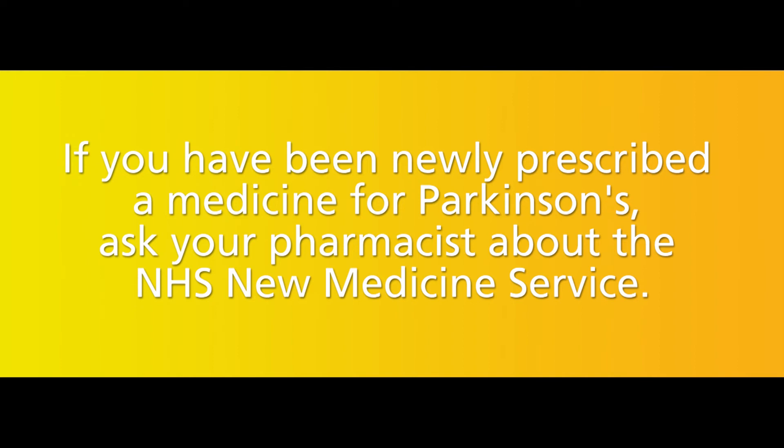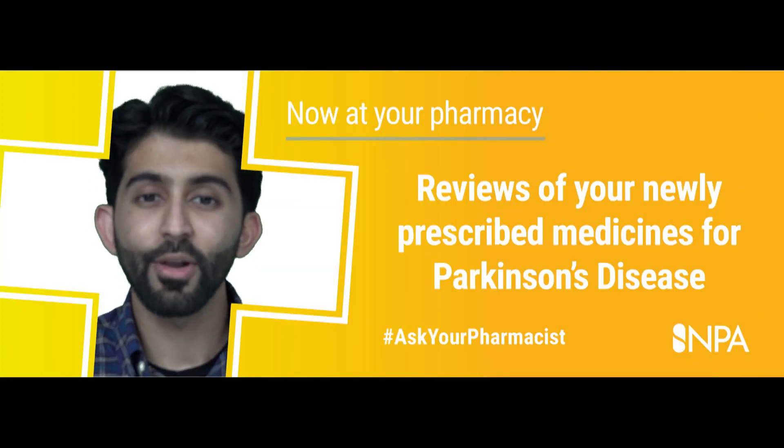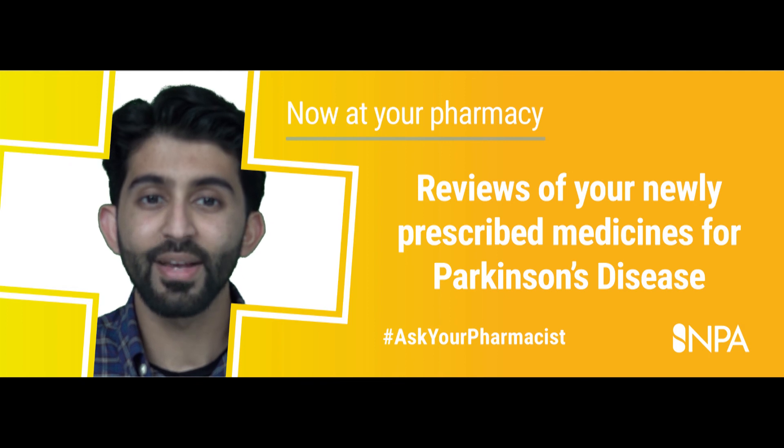Your pharmacist can help get the most out of your medicines by explaining how to use your medicine, how the medicine works, discussing side effects and answering any questions or concerns you may have. Please contact your local pharmacy to find out more about the NHS new medicine service.